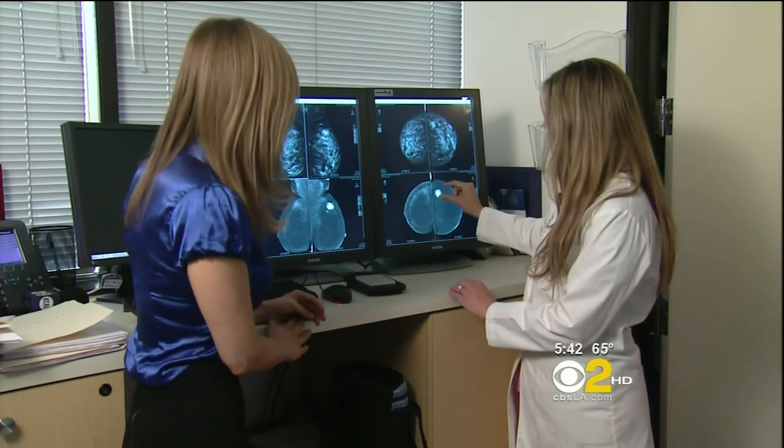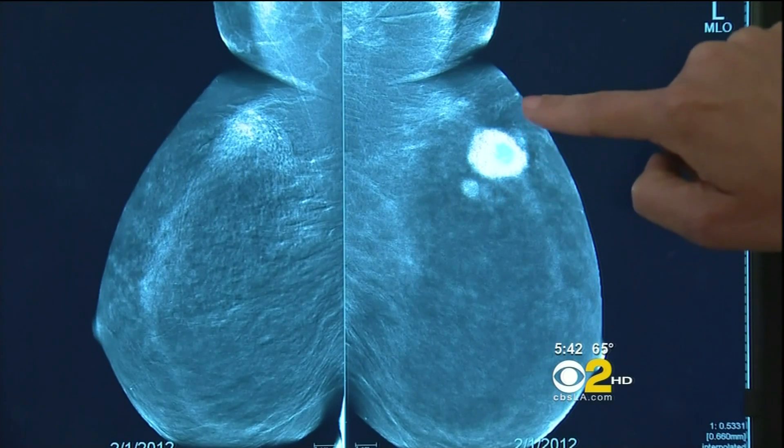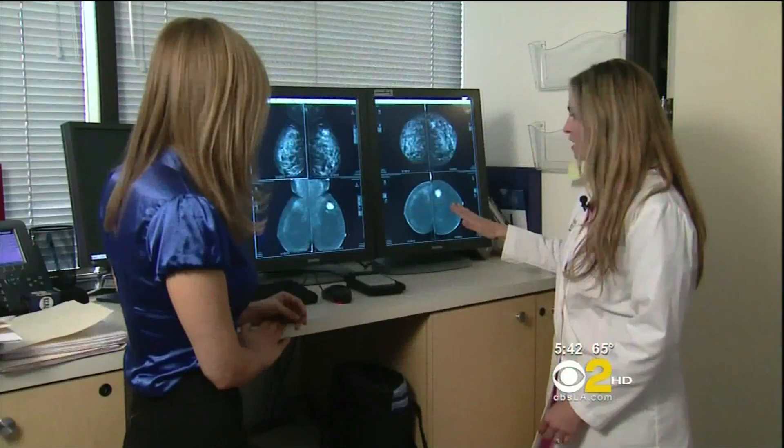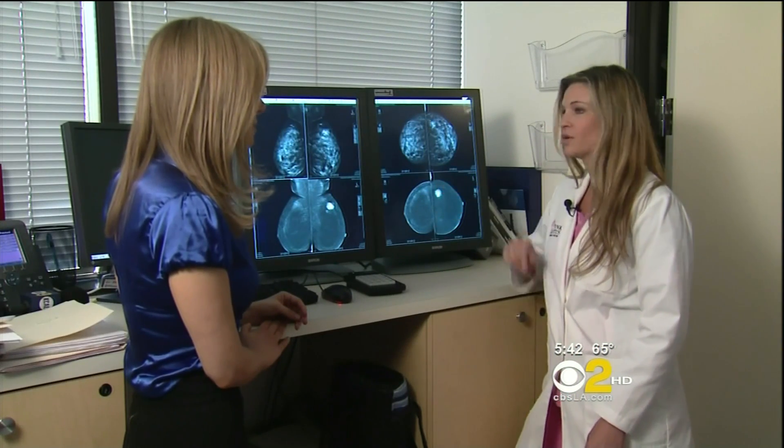Not only did we see this main cancer, but several seconds later, three tiny satellite tumors showed up. Comparing this technology to the MRI she had, the MRI showed exactly the same thing — nothing more, nothing less.